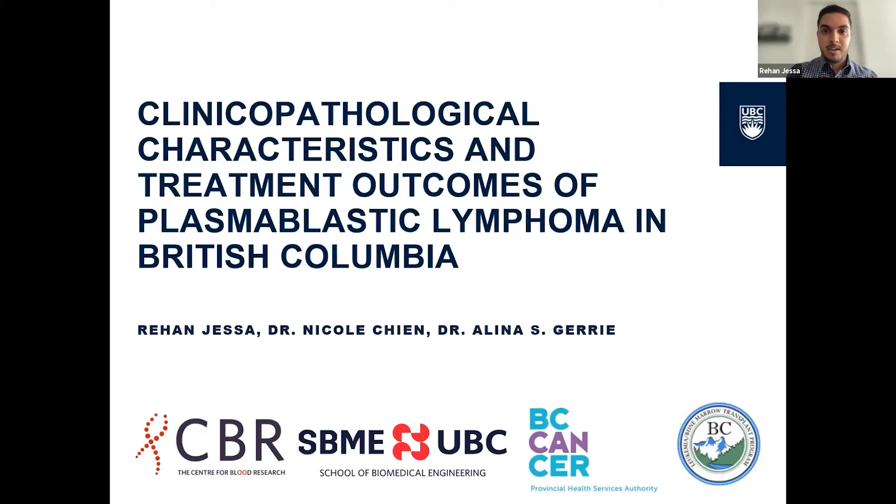Hey everyone. I'm Rehan. This summer, I worked with Dr. Alina Gary at BC Cancer to investigate the clinical characteristics and treatment outcomes of plasmablastic lymphoma.